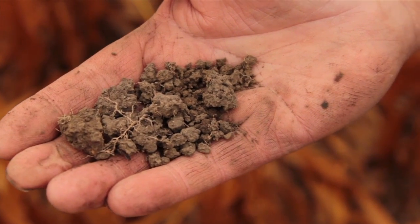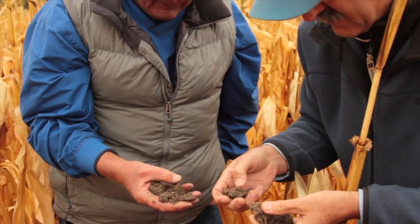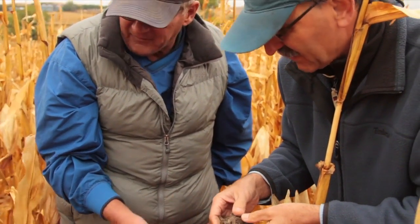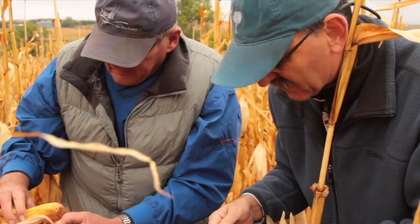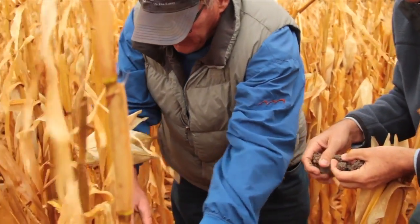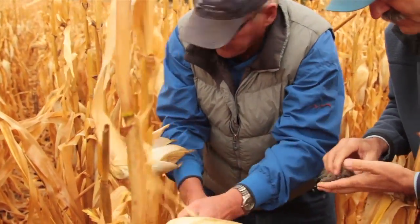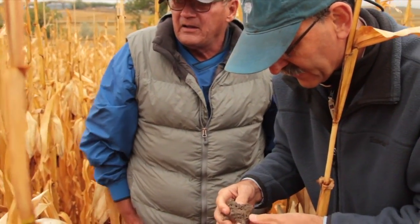So the roots can get water and air and nutrients. But as dry as it is — I mean you see how dry that soil is — we're going to have 130 or 140 bushel corn here. 130 or 140 bushel corn. Yeah, that's ridiculous. That's amazing.